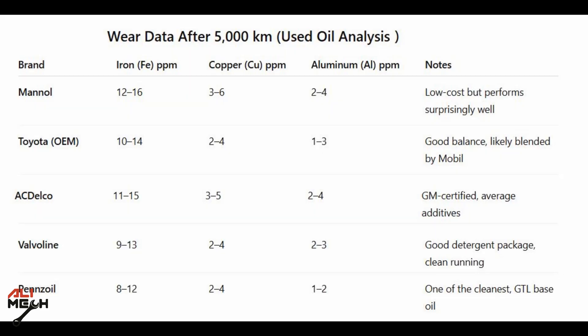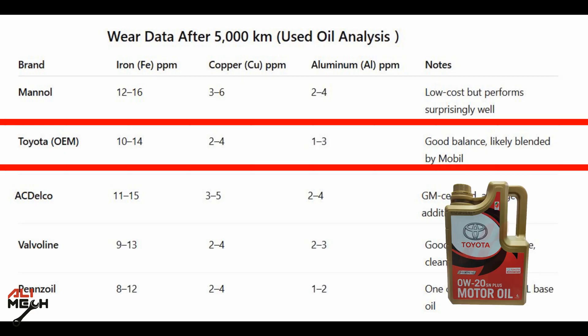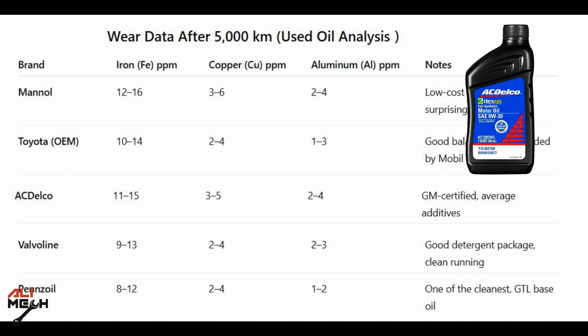Here is the wear data analysis after 5,000 kilometers for each oil brand individually. Manol oil performs 12 to 16 parts per million for iron, 3 to 6 for copper, and 2 to 4 for aluminum — it worked okay, given the low cost of the oil. But Toyota performed way better: 10 to 14 for iron, 2 to 4 for copper, and 1 to 3 for aluminum, which is lower than Manol.